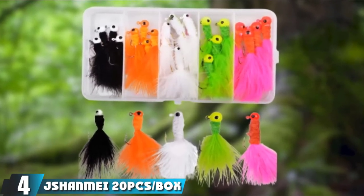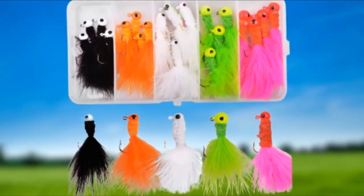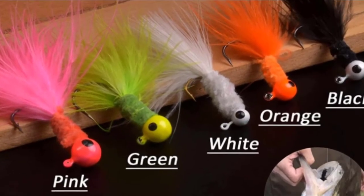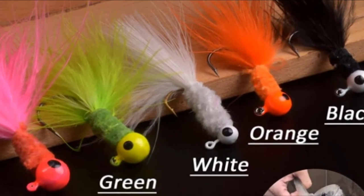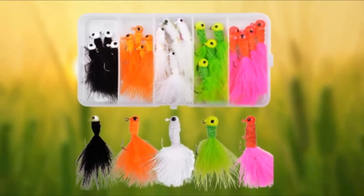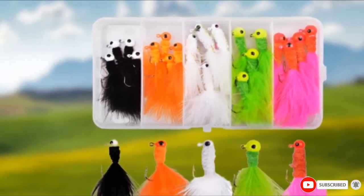Moving on to number 4, the Shanmai 20PCS Slash Box Crappie Jigs. This is a 20-piece set which comes in three different sizes and is shipped in a reusable plastic box for added safety. The lures come in a range of bright colors, randomly picked, with painted heads and dotted eyes to attract fish. These lures are highly effective as ice fishing crappie lures, as well as for walleye, perch, trout, panfish, and bass — giving you a great range of fish attracted to your lure. They are perfect for ice fishing as well as other types of fishing. They also offer a full money-back guarantee if you're not completely happy with the product.